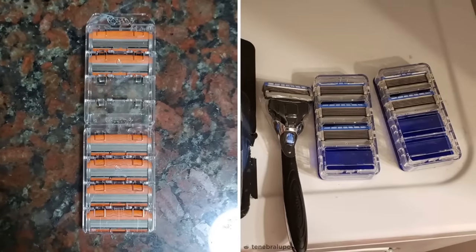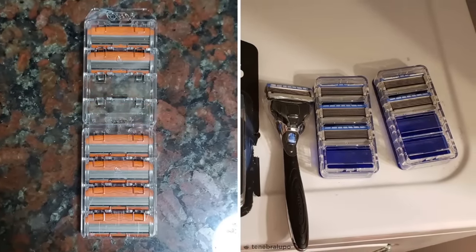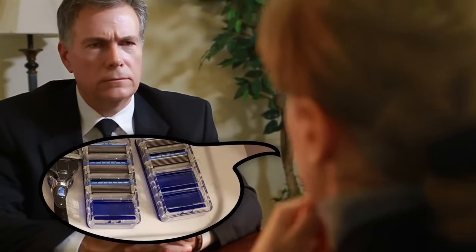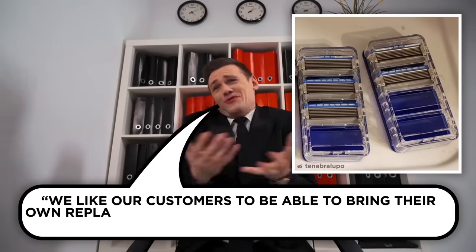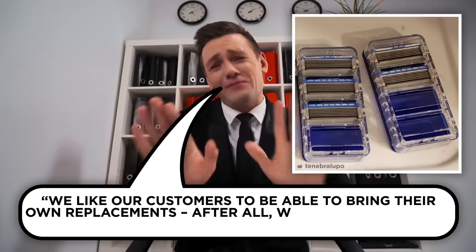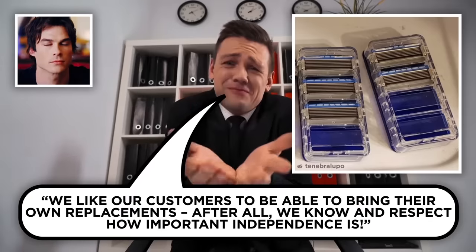The worst part is, both products actually have the spaces in their plastic storage cases for more replacement heads. Though I guarantee if you ask the company for their official stance on the matter, it'd go something like: 'We like our customers to be able to bring their own replacements. After all, we know and respect how important independence is.' Sounds pretty reasonable, right?